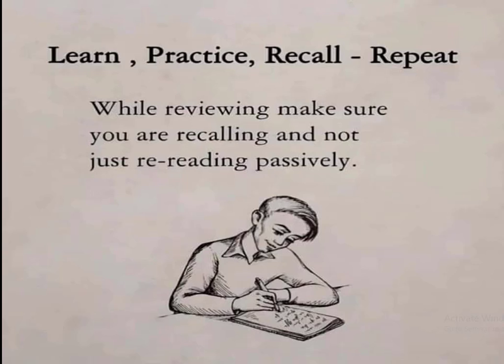Then recall the learned topic. If you repeat the recalling two or three times, it will be permanently stored in your mind. While reviewing, make sure you are recalling actively and not just reading passively.